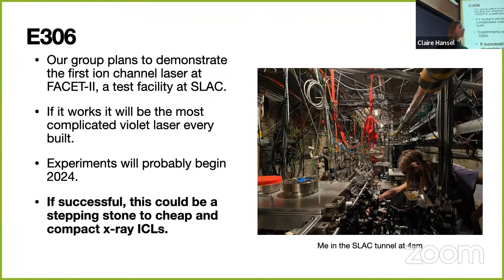Here's a picture of me in the tunnel at 4 a.m.—I have to work midnight shifts sometimes; they're called owl shifts. Our group plans to demonstrate the first ion channel laser ever built at a facility called FACET-II at SLAC. We're going to start with visible light, probably violet at 400 nanometers. It will probably be the most complicated violet laser ever built, using a kilometer-long electron accelerator. We won't actually get beam time until 2024—these big facilities are easily delayed—but that's our goal. If successful, this could be a stepping stone toward eventually building a cheap, compact x-ray ion channel laser.